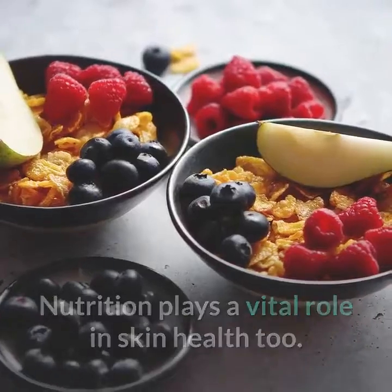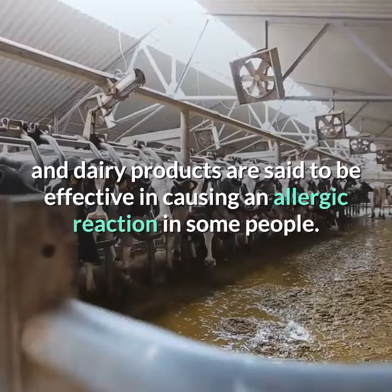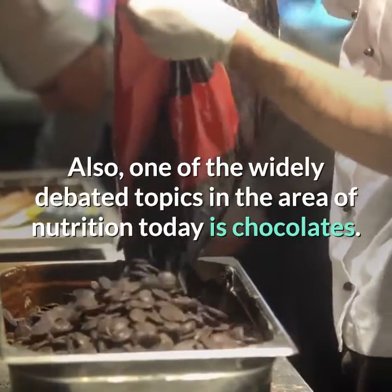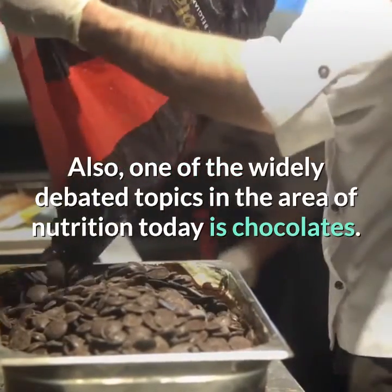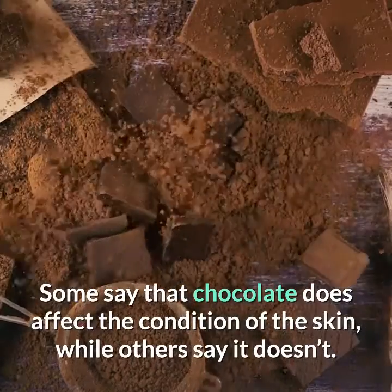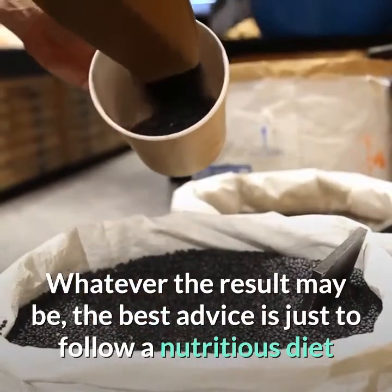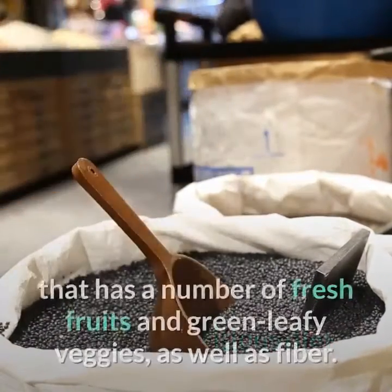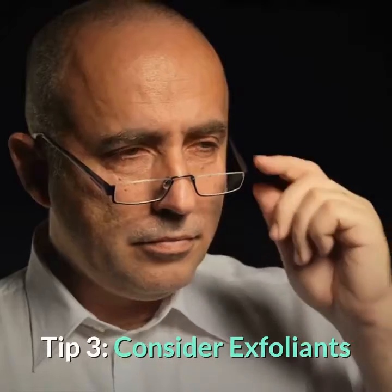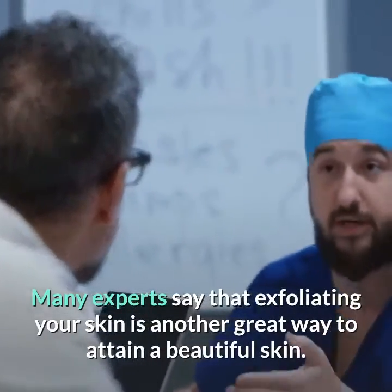Tip 2: Watch your diet. Nutrition plays a vital role in skin health. Specific foods such as acidic foods and dairy products are said to be effective in causing an allergic reaction in some people. Also, one of the widely debated topics in nutrition today is chocolate — some say it affects the condition of the skin, while others say it doesn't. The best advice is to follow a nutritious diet with fresh fruits, green leafy veggies, and fiber.